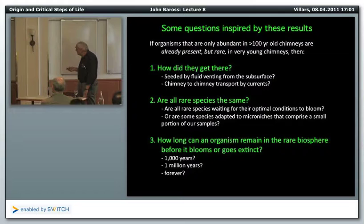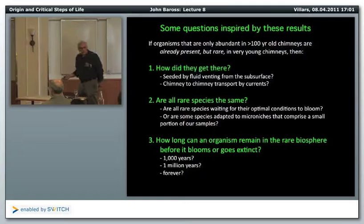The population that dominates the 1,200-year-old chimney is already present although rare in the younger samples, so it's already pre-adapted to conditions that might not occur for 1,000 years. This gives some indication of multicellularity-like behavior — strains not adapted to current conditions are somehow surviving and can adapt later. Some questions inspired by these results: how did organisms abundant only in 100-year-old chimneys get there while already present but rare in young chimneys? Are all rare species the same? We don't know what they're actually doing. And how long can an organism remain rare before it blooms or goes extinct — could it be 1,000 years, a million years, or even longer?